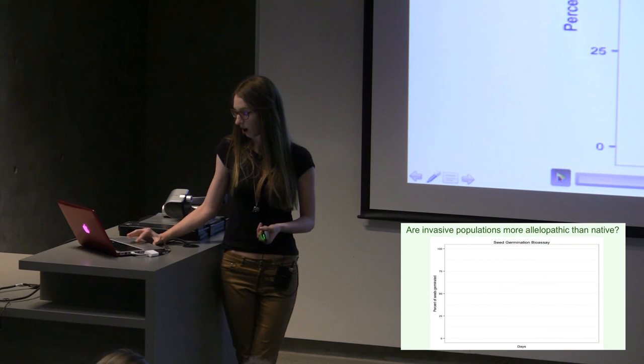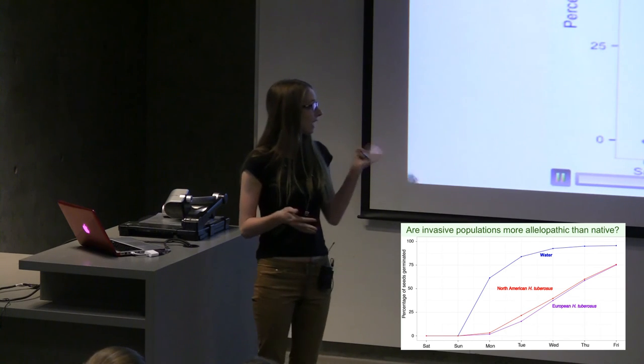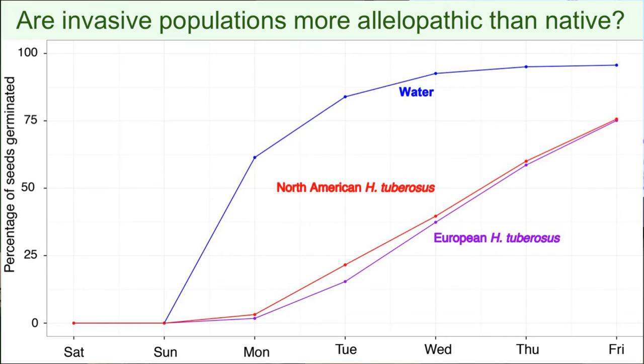Our final question: are invasive populations more allelopathic than native populations? Is allelopathy an adaptive invasiveness trait? We've got our seedlings growing in water, going all the way up to 100%. The pink line is the invasive population and the red line is the native population. The answer is no. While both populations appear to be allelopathic, neither is significantly more so than the other. So while it looks like tuberosus is using allelopathy as a mechanism of invasion — part of what makes it so successful as an invasive species — it's not an adaptive invasiveness trait. The European invasive population is not significantly more allelopathic than the native population.